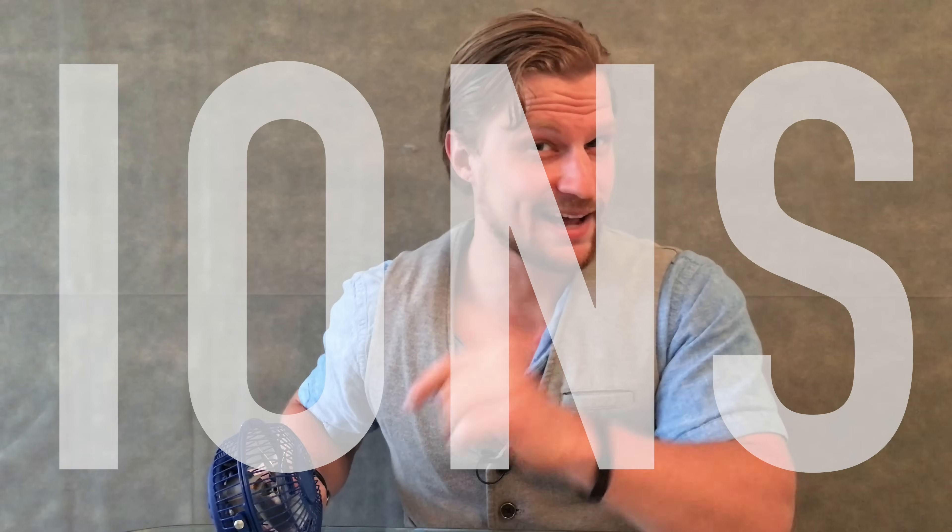Hey, it's Jay. Welcome back to Plasma Channel. The air in this fan is propelled using blades, but what if I told you air can be propelled using ions?